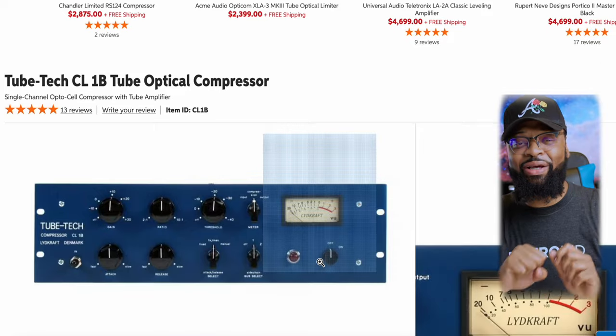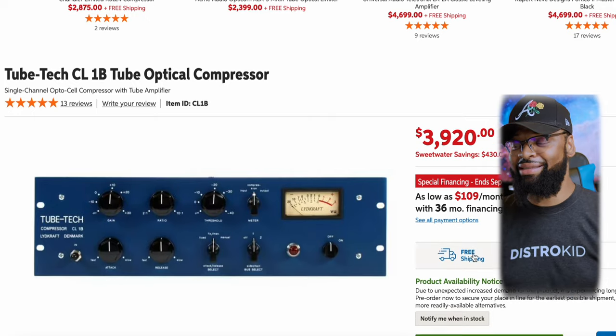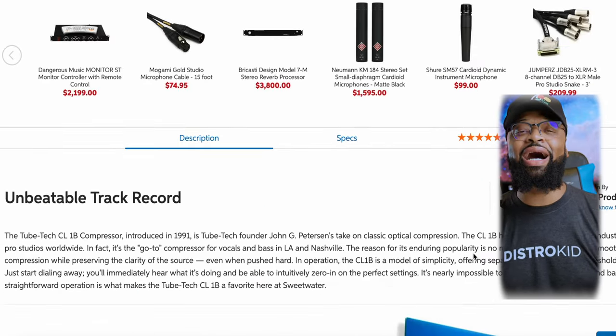Then it goes out of the Neve 1073 and into a tube compressor. So you've got a tube microphone going into a really nice classic old school preamp and then going into a tube compressor, which is the Tubetech CL1B tube optical compressor. You're getting that nice sound, and of course you're doing a lot of mixing after that to get that sound.